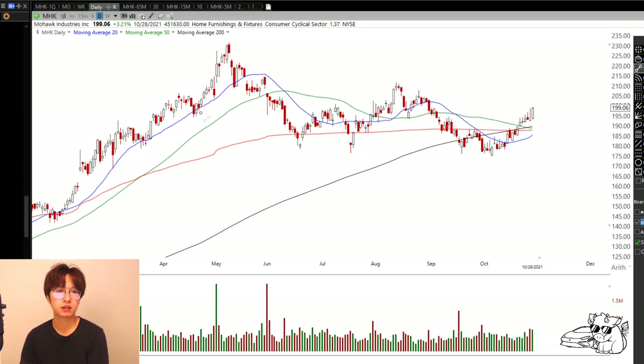Number 1 is MHK. Let's take a look - earnings was today aftermarket. So pay attention to how the stock reacts tomorrow. If it gaps down, then just cancel. If it gaps up, then cancel.